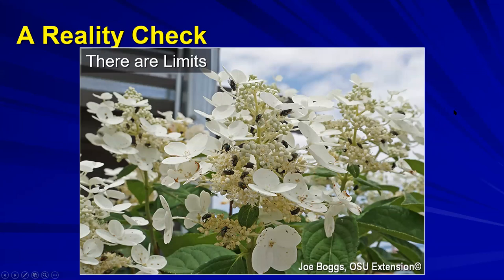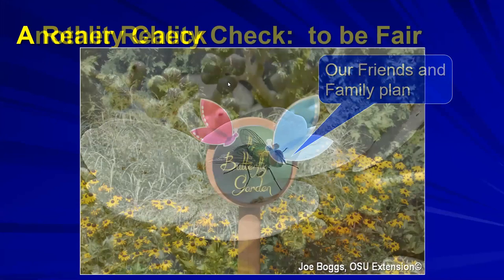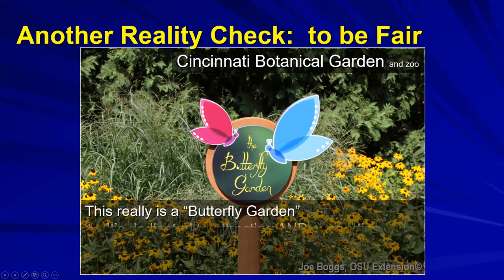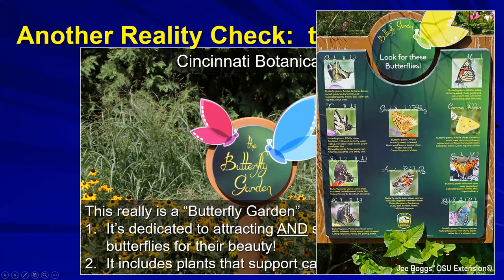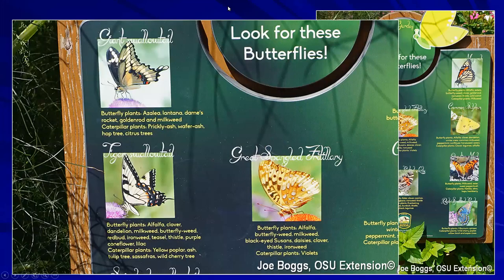A true butterfly garden - like the one at the Cincinnati Botanical Garden and Zoo - is dedicated to attracting and supporting butterflies for their beauty, and includes plants that support the caterpillars. If you've deliberately planted so that the immature stages of butterflies are supported, then yes, it is a butterfly garden. It's a wonderful approach to teach people the importance of butterflies and moths.